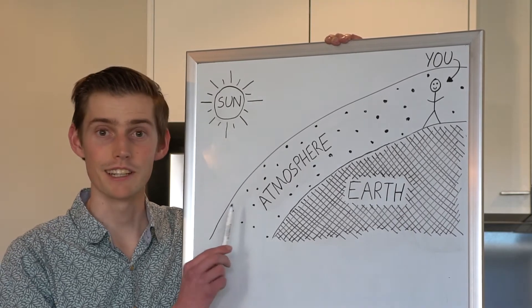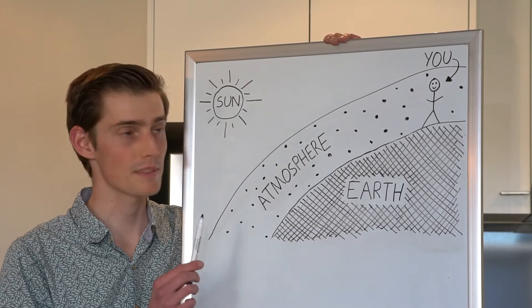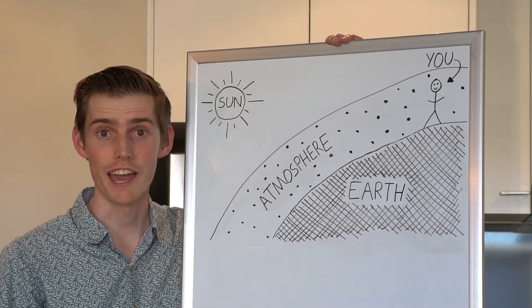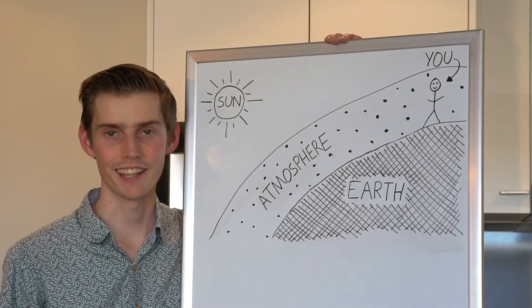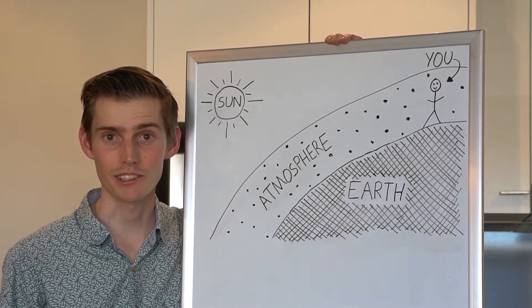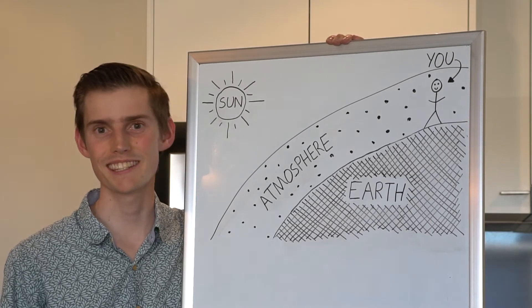The Earth's atmosphere is a little bit like a glass of milky water, except instead it has particles of air, water, smoke and dust. And the blue light is scattered more, and that's why we see the sky as blue.